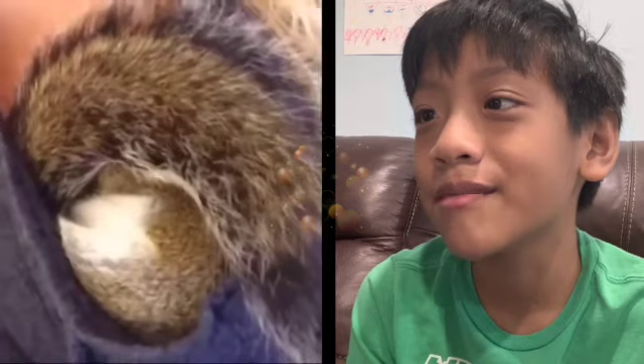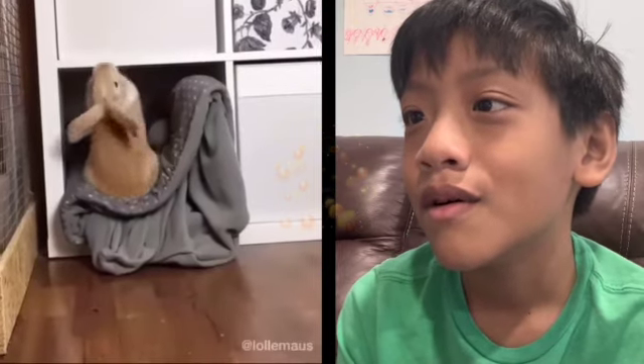This girl is hiding himself. Bunny coming out. He tripped.